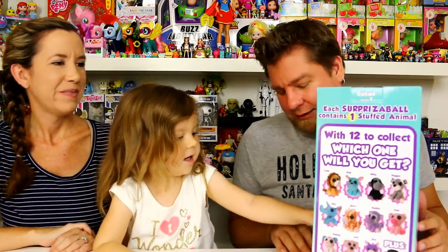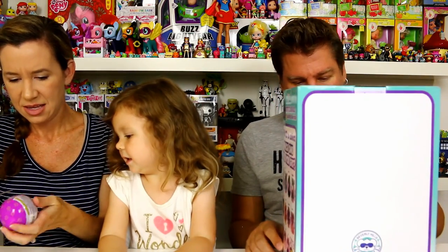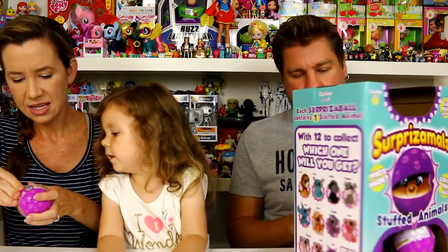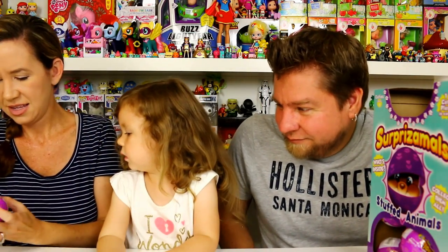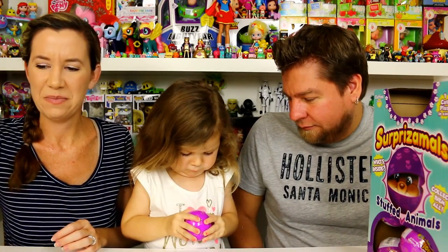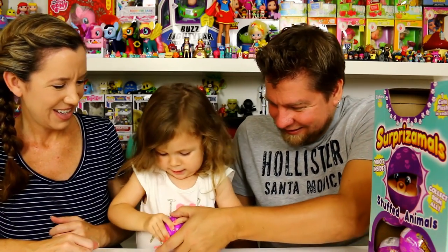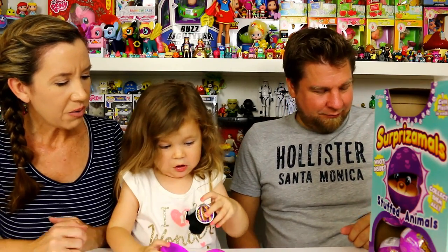Okay, you want to go first? Pick one out and let mommy help you with the plastic. This is so exciting — it's like opening up a surprise egg but you get a plush inside. They are super soft and so cute. These are purple with little purple footprints on them, like animal print. You should crack the egg — oh yeah, there we go!